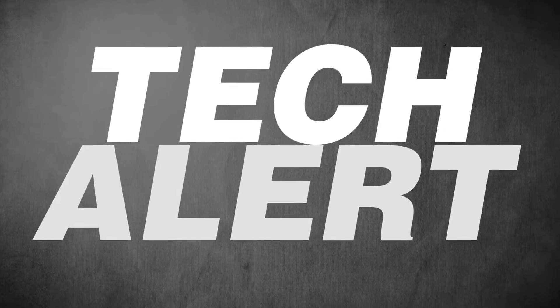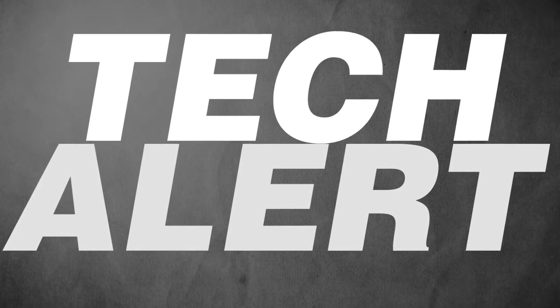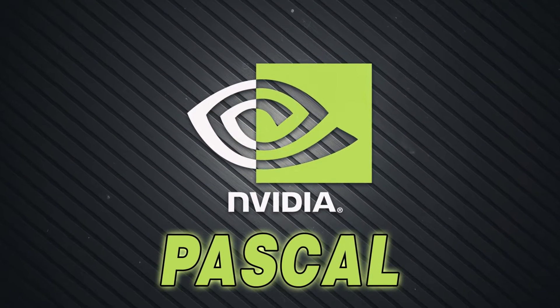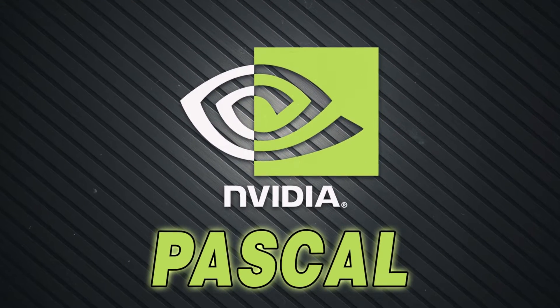Hello guys, this is Abitek here and I'm back with another Tech Alot video. We've been doing quite a lot of Tech Alot videos recently, but we have a lot more news on Pascal that have been surfacing in the past few weeks, and I want to cover them all.